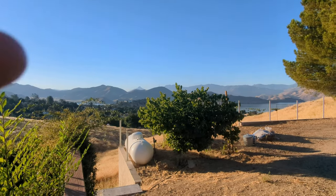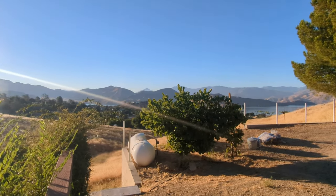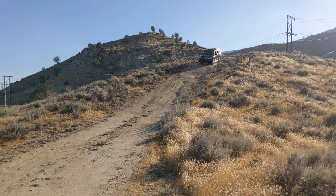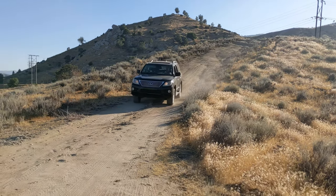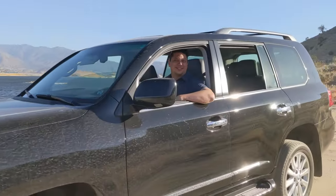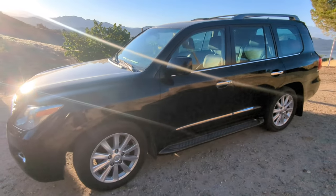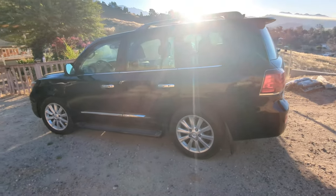Alright guys, so here's what we're doing today. Before the Kern River Valley heats up to 110 degrees this morning, I got up early because I want to talk about a car that I spent six months hunting for — the Lexus LX 570. And all the things I've learned about it from owning it over the last six months and putting roughly 10,000 miles on it. It's a 2008 and I bought it online. It got shipped to me from Arizona to Central California here.